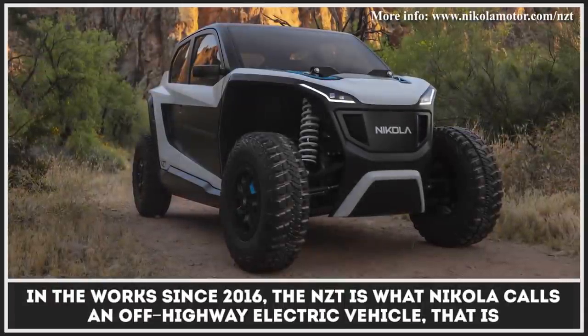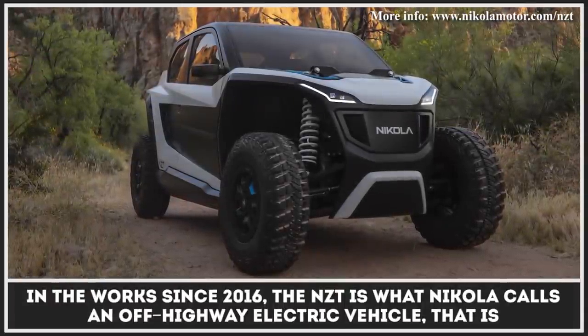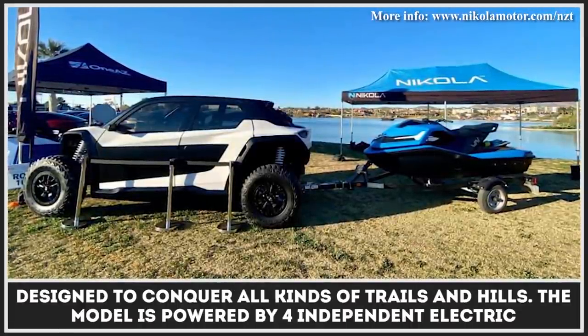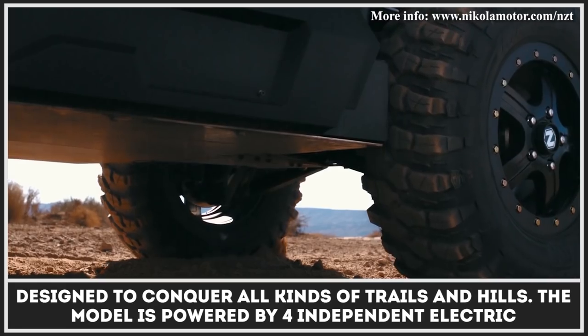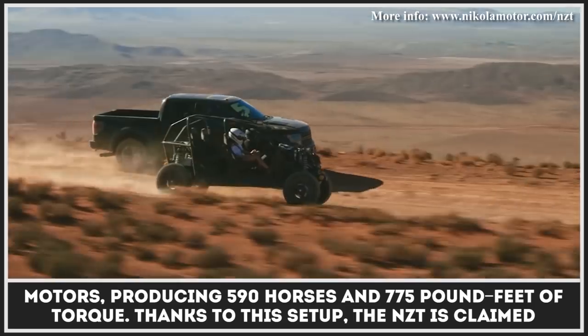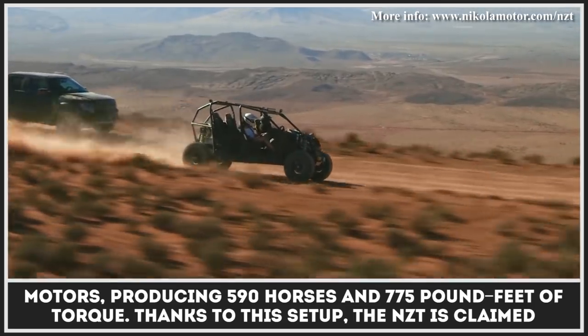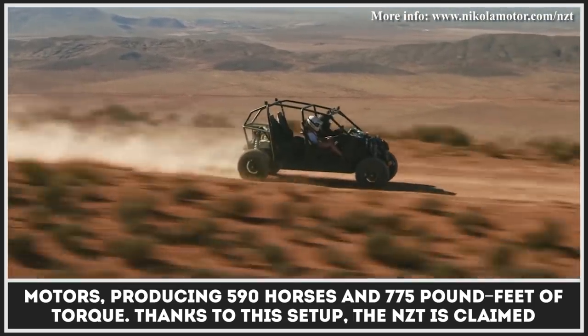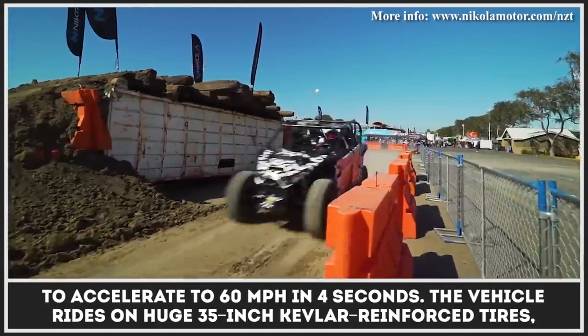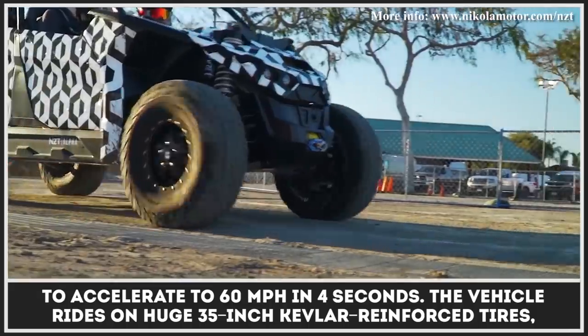In the works since 2016, the NZT is what Nikola calls an off-highway electric vehicle designed to conquer all kinds of trails and hills. The model is powered by four independent electric motors producing 590 horses and 775 pound-feet of torque. Thanks to this setup, the NZT is claimed to accelerate to 60 miles per hour in four seconds.